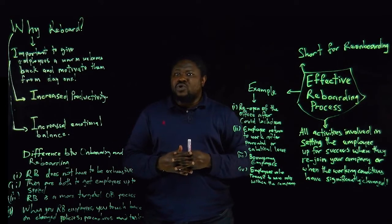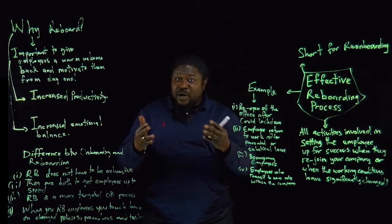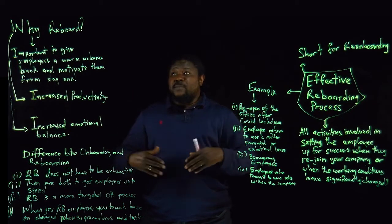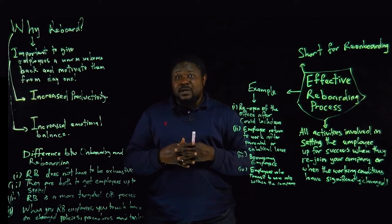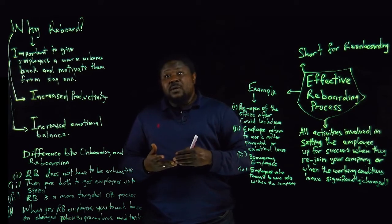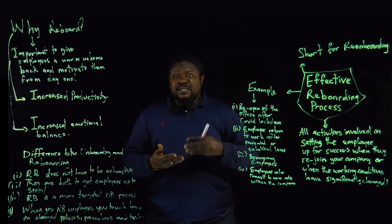Why should employees go through an effective reboarding process? The answer is simple. It helps the employee to feel welcome — whether they are rejoining the company or moving from one department to another. When there's an effective reboarding process, you are saying to the employee: we welcome you warmly, we want to motivate you from the first day you're coming back. It also leads to increased productivity because the employee becomes very familiar with the company's culture, quality management procedures, and policies, which boosts performance.